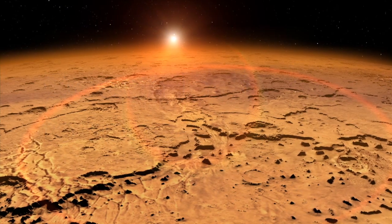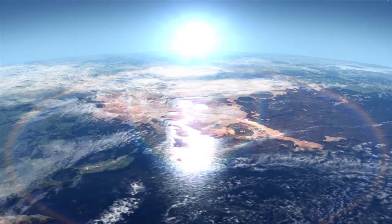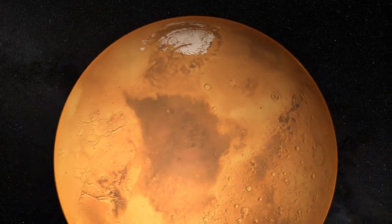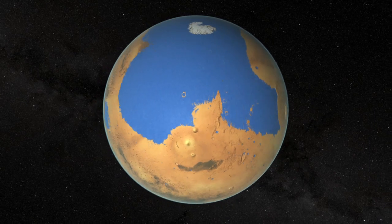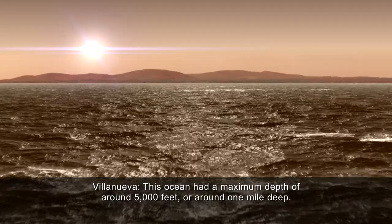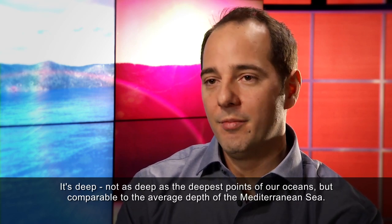This means that early Mars would have looked much different than it does today, with a significant portion of its surface covered by water. The really interesting question is, could it form a sea or an ocean? And indeed it would. In the Northern Plains, which is a relatively flat region but depressed from the rest of the planet, it would form an ocean that was approximately 20% of the planet's surface area — and that is a respectable ocean. This ocean had a maximum depth of around 5,000 feet, or around one mile deep — comparable to the average depth of the Mediterranean Sea.